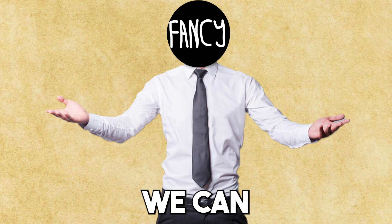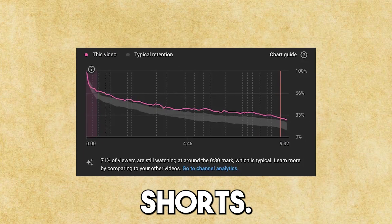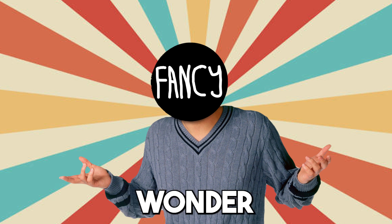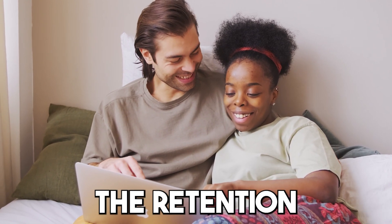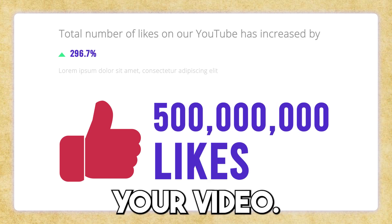Now let's talk about how we can be successful with YouTube Shorts. The most important thing to focus on is the amount of time people spend watching the video. For Shorts, we should aim for at least 125% retention. The good thing about Shorts is that you can get people to watch the video multiple times, so retention can be more than 100%. This is how the algorithm promotes your video.